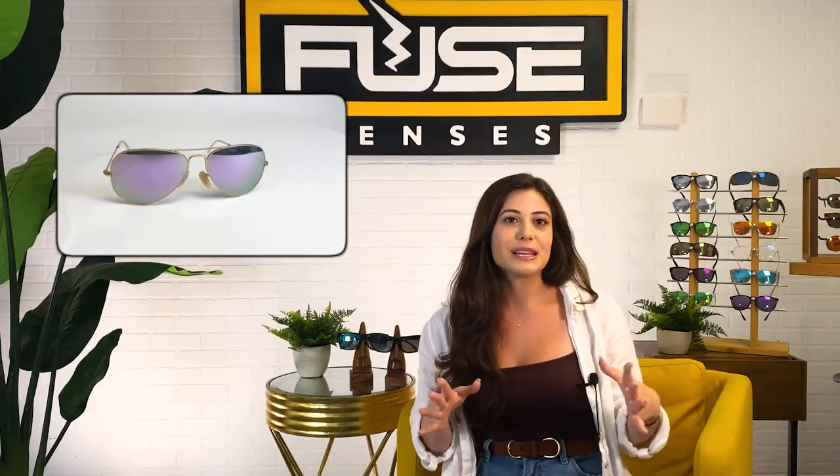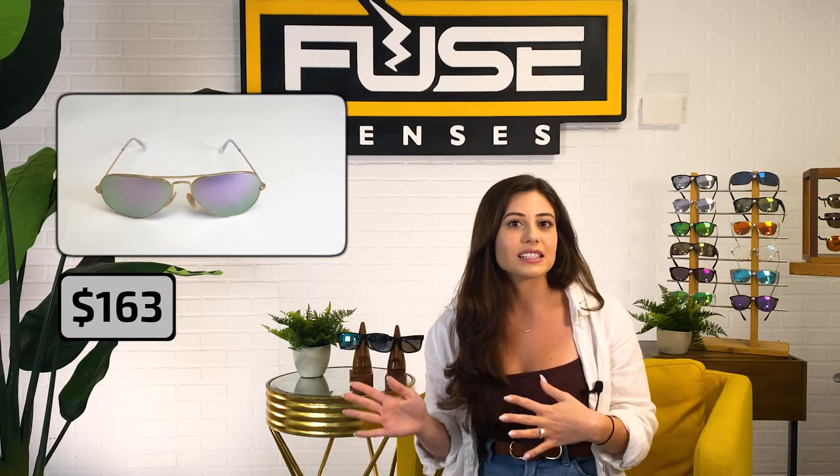On to a different brand — the Ray-Ban RB3025 Aviator model is so popular it's actually out of stock pretty often. The frames are slim and made from metal, and they go for $163 with standard lenses to $213 when you add polarization. It's a super classic model, with style being its main appeal. So if you want to look and feel cool, this is a great pair to invest in.